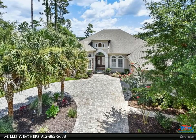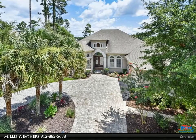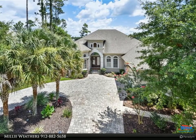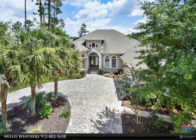Dining room has built-in cabinets with onyx tops and double tray ceilings. Living room has built-in cabinetry, Mendota fireplace, and built-in speakers. Master bath has his and her vanities, soaker tub, bidet, walk-in double shower, and walk-in closets.